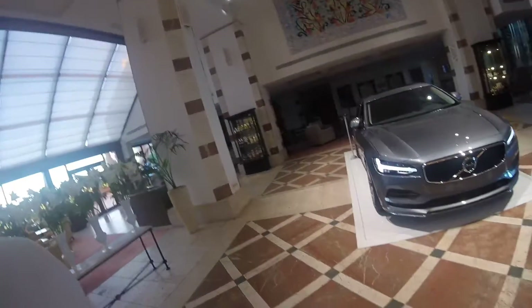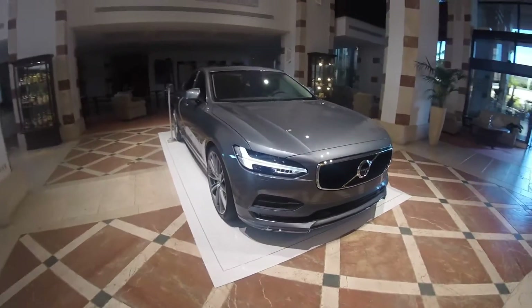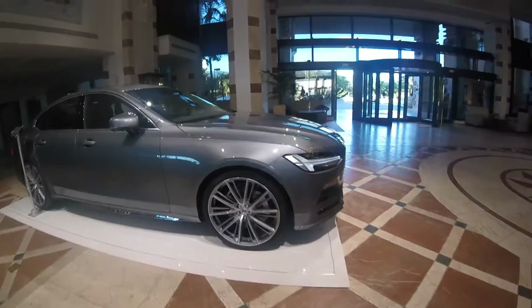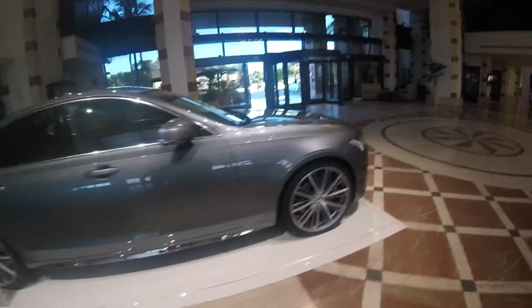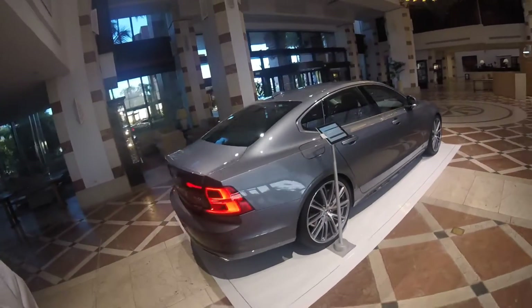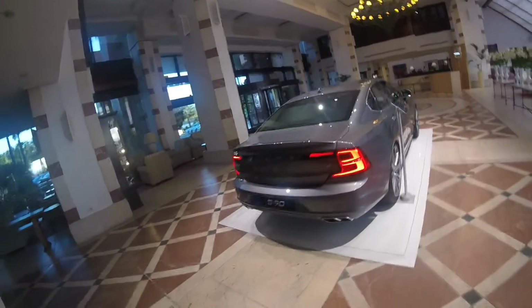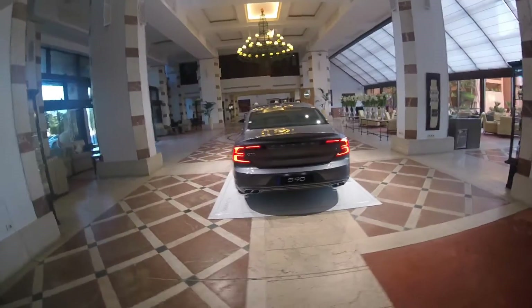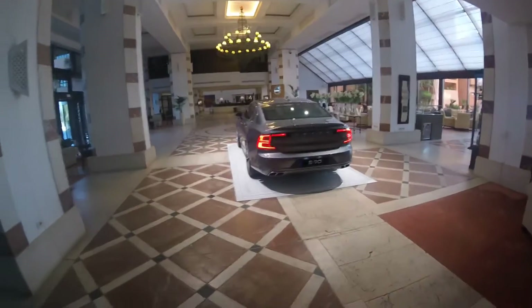We had a look at the V90 just now, so this is the S90. This is a much better place to go through the interior and all that because it's quiet here with constant lighting. This is definitely coming to Malaysia — the S90 — and it is lower, wider, and sleeker than all of its competition. I think it looks very very good.